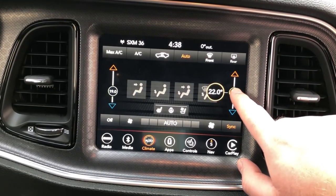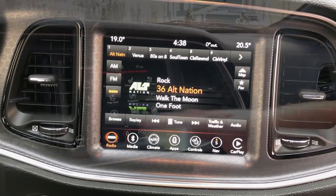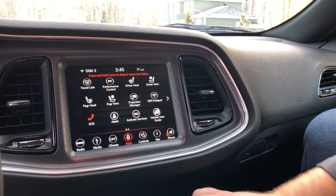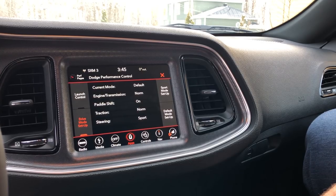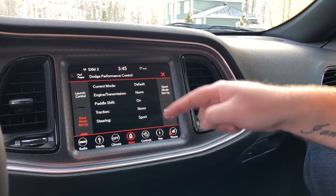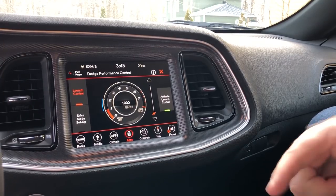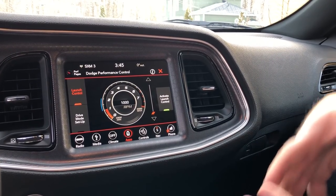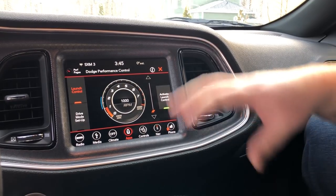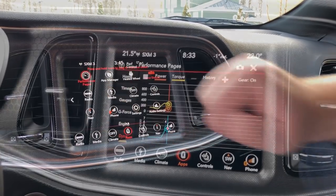A lot of the issues we expressed with the old version have been addressed. There's also a Super Track Pack mode where you can set up your engine and transmission, paddle shifters, traction control, and steering. You also have launch control, so you can activate it and get the most power for something like a drag race. They've got a lot of controls with that, which is pretty fun.